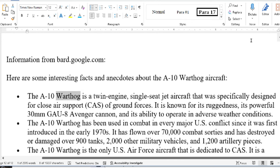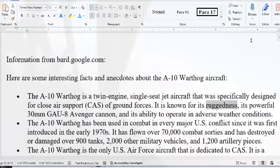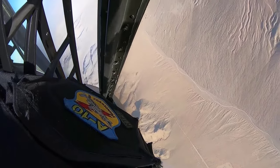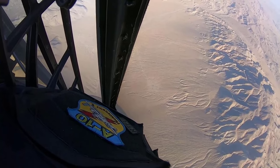The A-10 Warthog is a twin-engine, single-seat jet aircraft specifically designed for close air support (CAS) of ground forces. It is known for its ruggedness, its powerful 30mm GAU-8 Avenger cannon, and its ability to operate in adverse weather conditions.